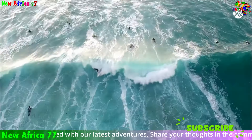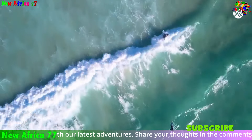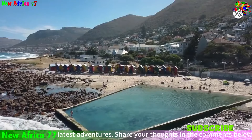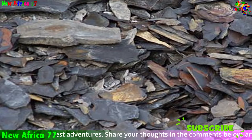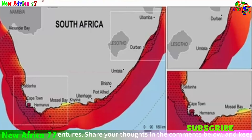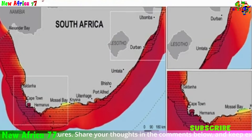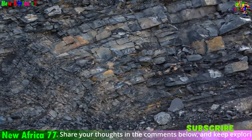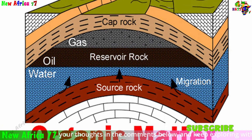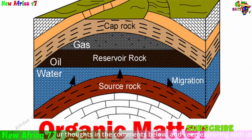The exciting oil and gas discoveries offshore South Africa are the result of a specific geological recipe that took millions of years to develop. First, source rock: millions of years ago, this region was a vast ocean floor where organic matter from marine organisms accumulated on the seabed. Over time, these layers were buried under sediment, transforming into shale, a rich source rock for oil and gas.